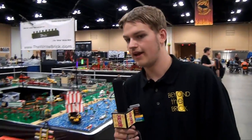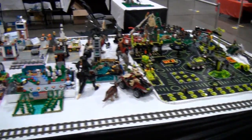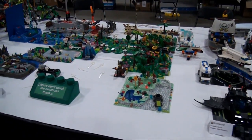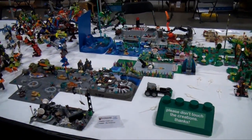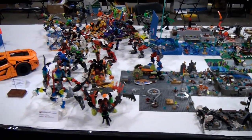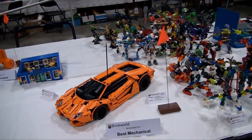Coming along here, we have the Chi-Lug display — the other side of it here. Chicago LEGO Builders — all different sorts of builds. You can see ships, different things, Bionicle stuff and Hero Factory right here.